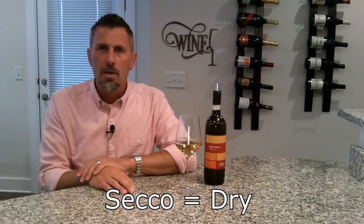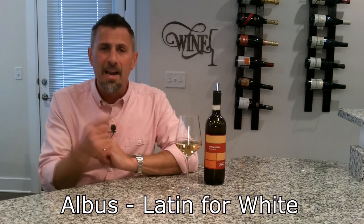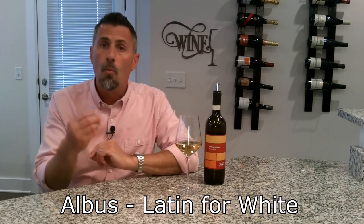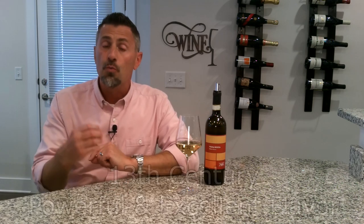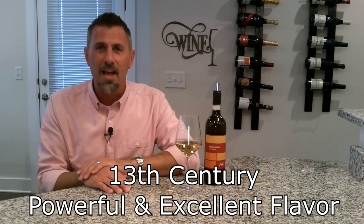So an Albana Secco is a wine that's going to be quite dry on the palate. Where did this grape come from? Albana was thought to be brought to Emilia-Romagna by the ancient Romans. The word Albana actually comes from Albus, which is Latin for the word white. The first documentation of this grape dates all the way back to the 13th century, where they said this wine was powerful and had an excellent flavor.